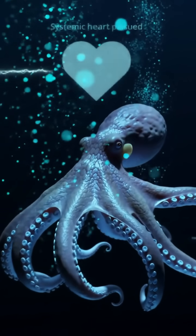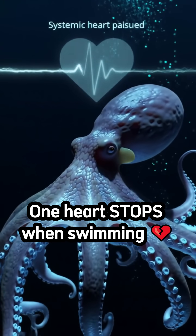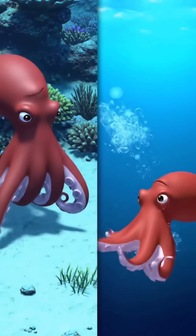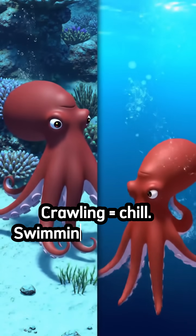Here's the wildest part: when they swim, one heart actually stops beating. That's why they prefer crawling over swimming — less tiring.